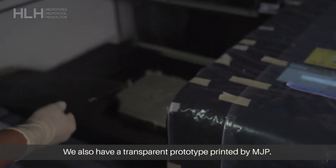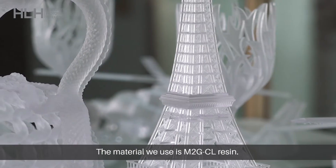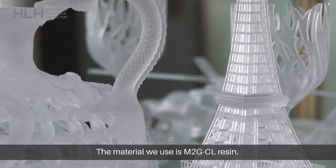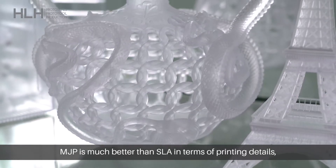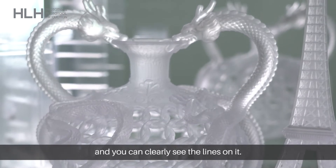We also have a transparent prototype printed by MJP. The material we usually use is M2G-CL resin. MJP is much better than SLA in terms of printing details — you can clearly see the fine lines on it.